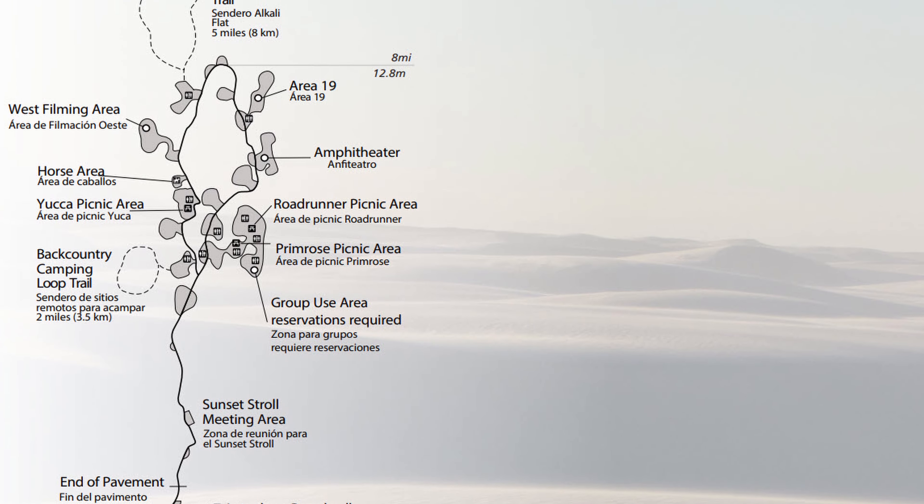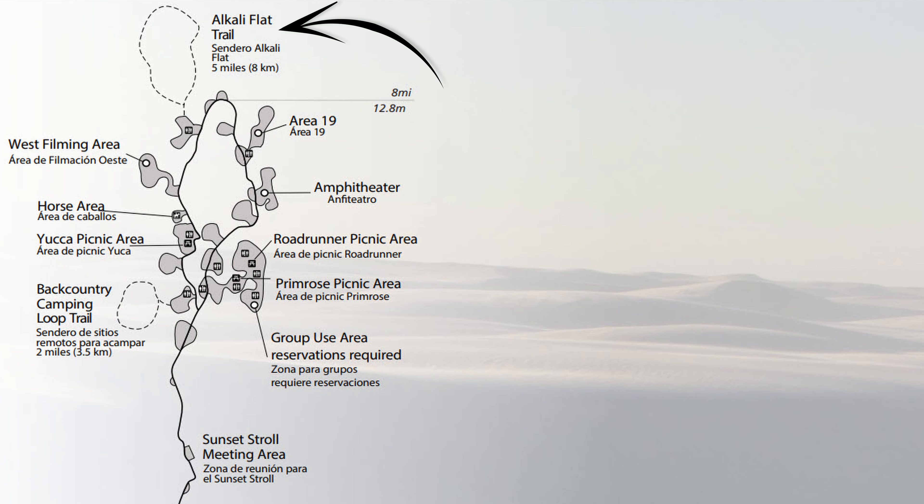There's one trail that's almost five miles long toward the very back. The road through the park makes a loop, and that trail is called the Alkali Trail. From what I've heard, it has you traveling up and over the sand dunes, so it's considered moderate to challenging. We would have liked to do it but didn't have time that day.